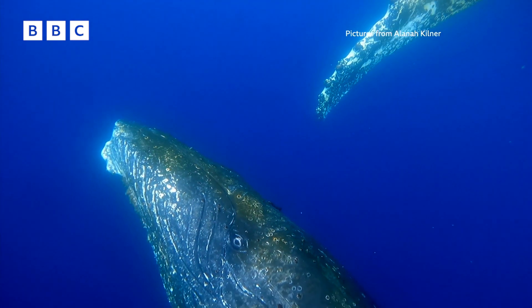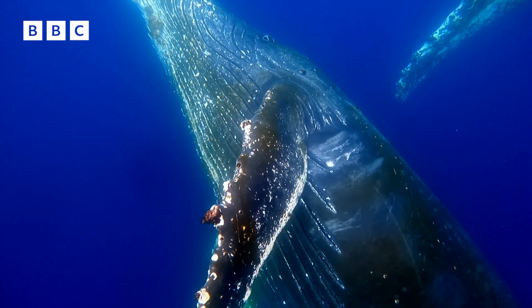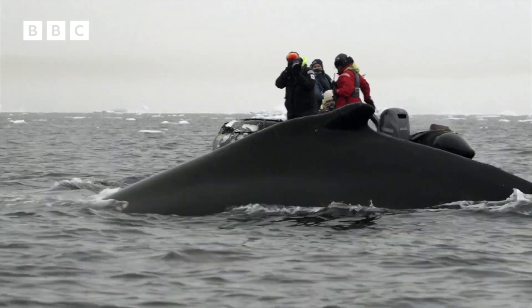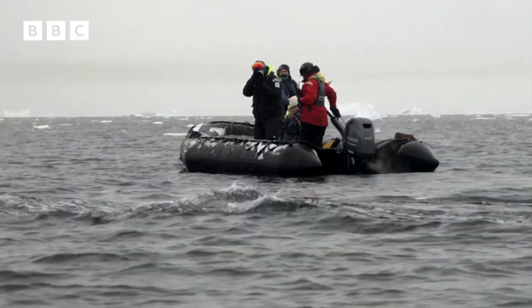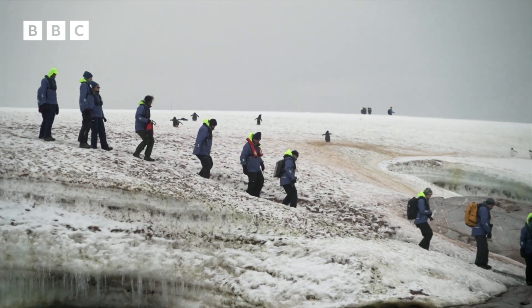The researchers have special permits to check the health of whales in this part of Antarctica. The climate is shifting in the Antarctic Peninsula faster than anywhere else in Antarctica. Scientists want to know what impact rising temperatures and other pressures like tourism and fishing have on wildlife here.